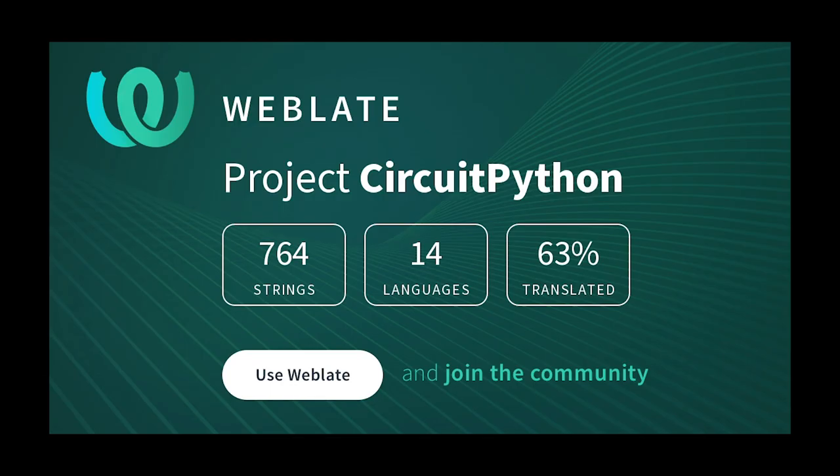Translating CircuitPython is now easier than ever. Translations make the project more accessible to a broader range of folks, and adding or improving translations is a great way to get started contributing. With the help of open-source project Weblate, it's even easier now. You can create a new account just for Weblate, or sign in using GitHub, Google, or Facebook. If you write another language, visit adafru.it/translatecp, sign in, and start translating.